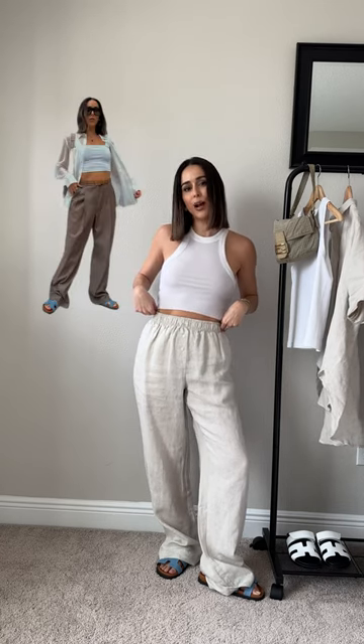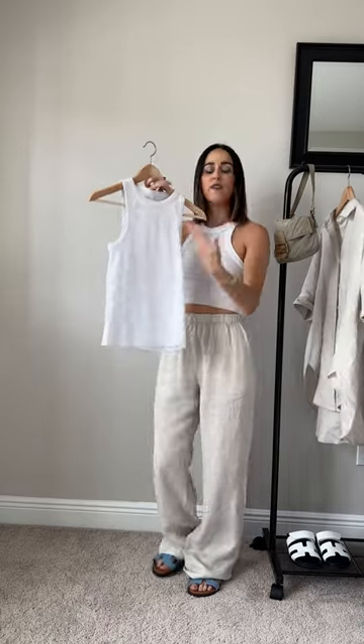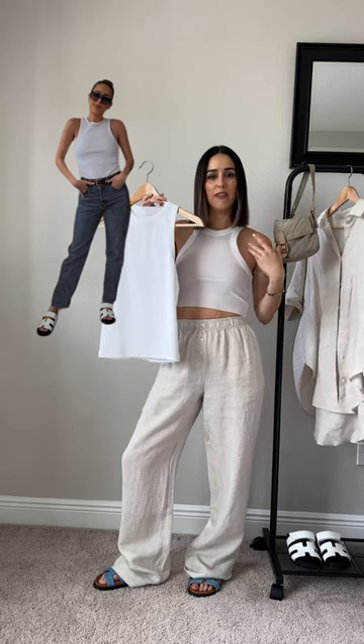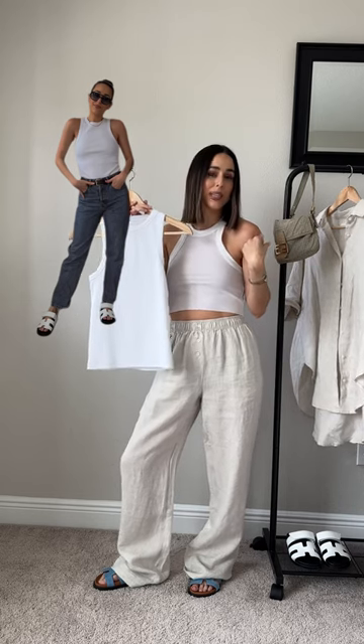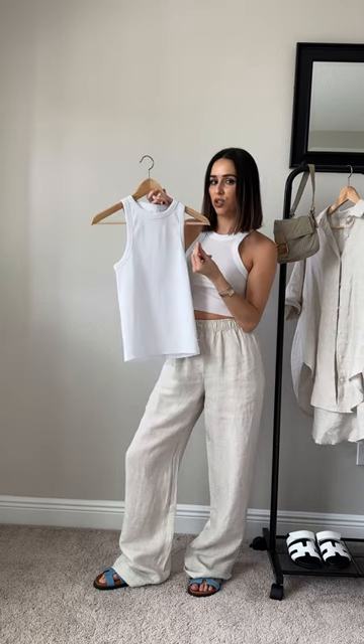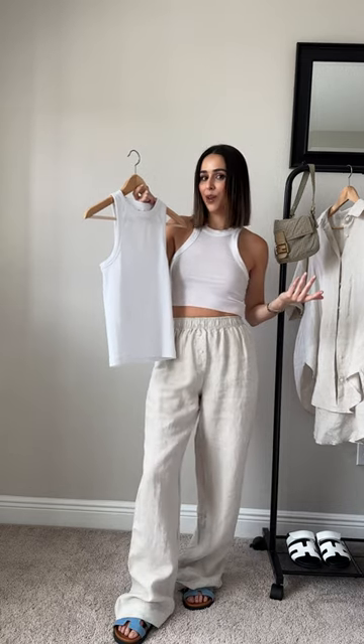My second must-have is a white tank. I prefer to have a few white tanks. I love a cropped version, which looks really good with high-waisted trousers or jeans, and I also love a full-length one. This is a razor cut which I think is really flattering on the shoulders. It looks really nice in the summer — this one is perfect, you can tuck it in. Super thick and luxurious, but I always recommend investing in a beautiful tank for the summer.